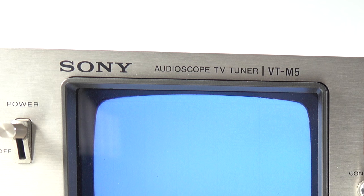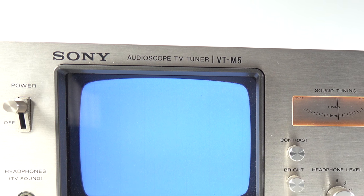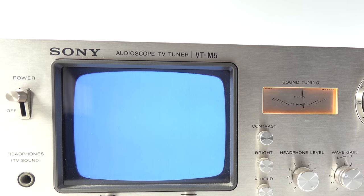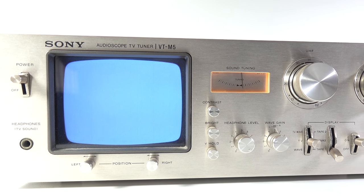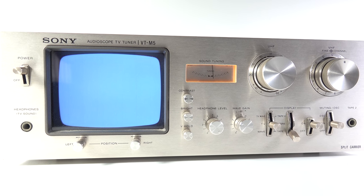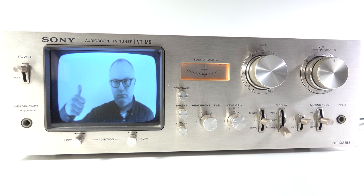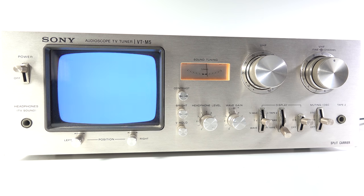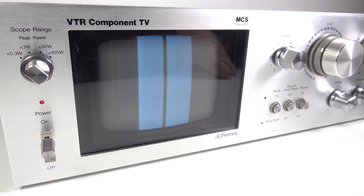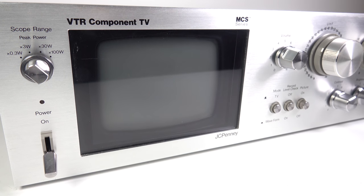Another one I own is the Sony VT-M5. I imported this from Japan and it's a little bit more sophisticated than the JCPenney model, but because it was refusing to display any video, I was forced to hold off featuring it. However, just as I was finishing putting this video together, the component I needed turned up and it's now working fine. So perhaps I'll showcase that one in a future video. But that's it for this video about the JCPenney VTR Component TV — I hope you've enjoyed it, and as always, thanks for watching.